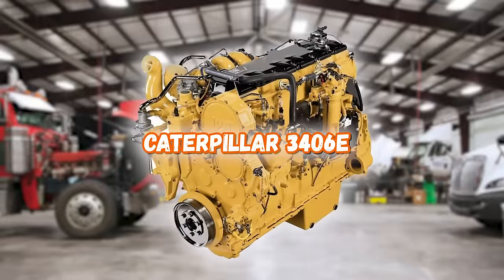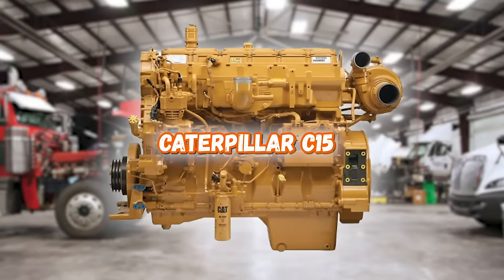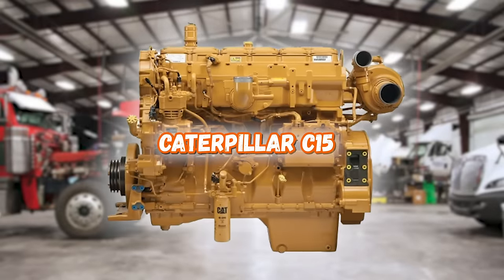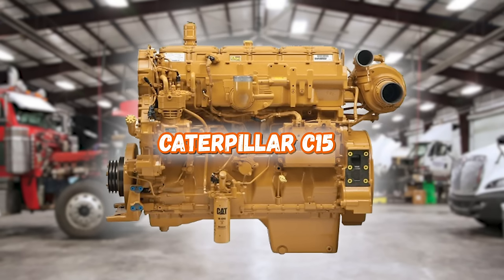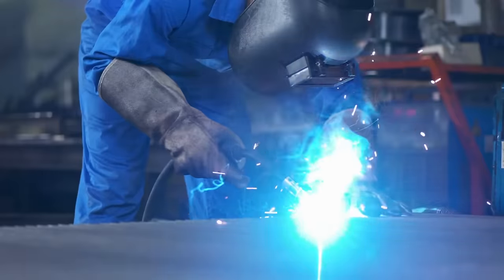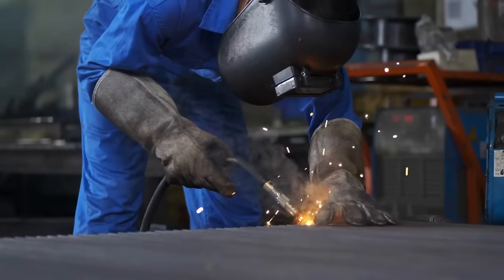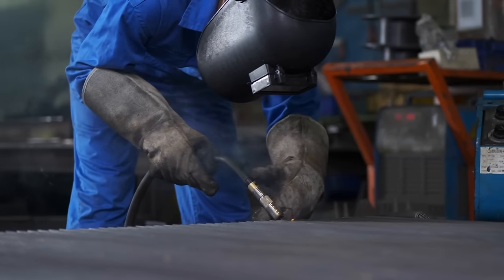Remember the 3406E from Cat? Well, let's throw the C15 up on the list, which was a spin-off of the 3406E — many of the parts are actually interchangeable between these two engines. Caterpillar first started manufacturing the C15 engine in 1999 and didn't stop until 2007, when environmental regulations pushed the company out of the market.